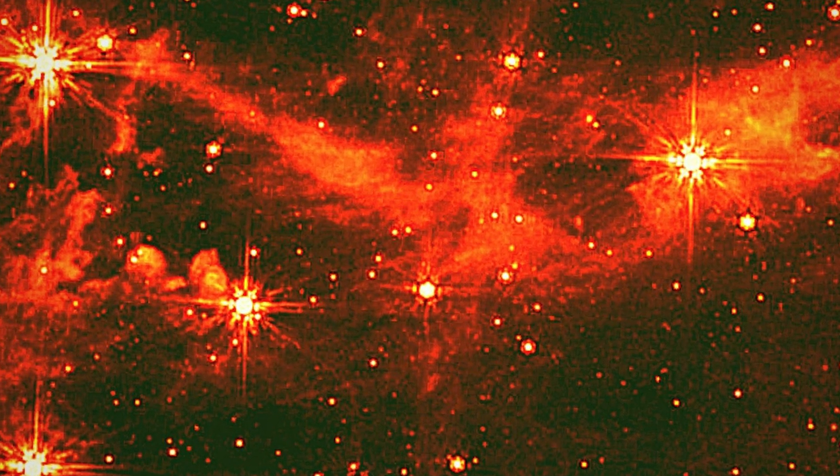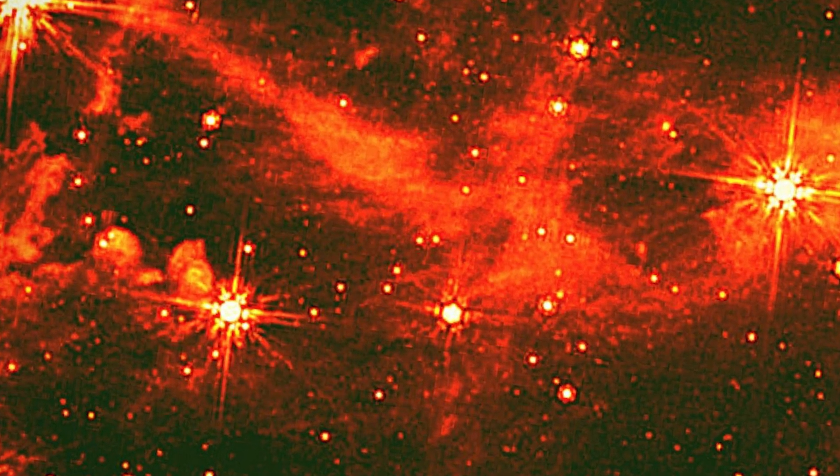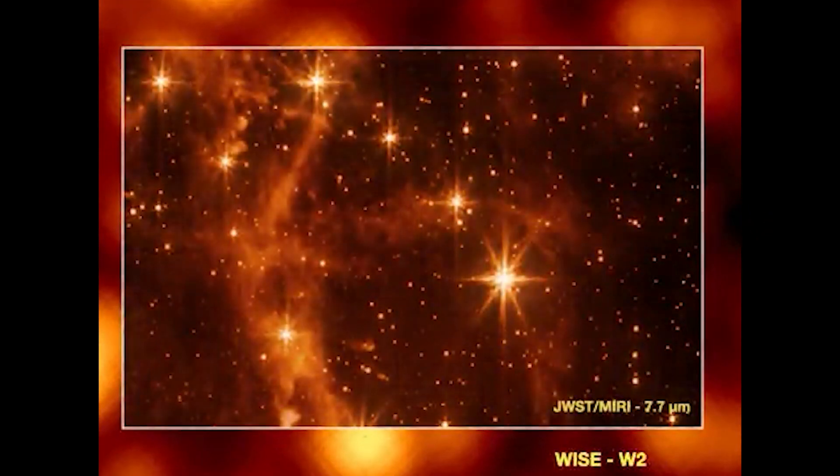The image, captured at 7.7 microns, provides a clear glimpse of the nearby Large Magellanic Cloud. Along with the Webb image, engineers re-released an image at 8 microns from the now-retired Spitzer Space Telescope.